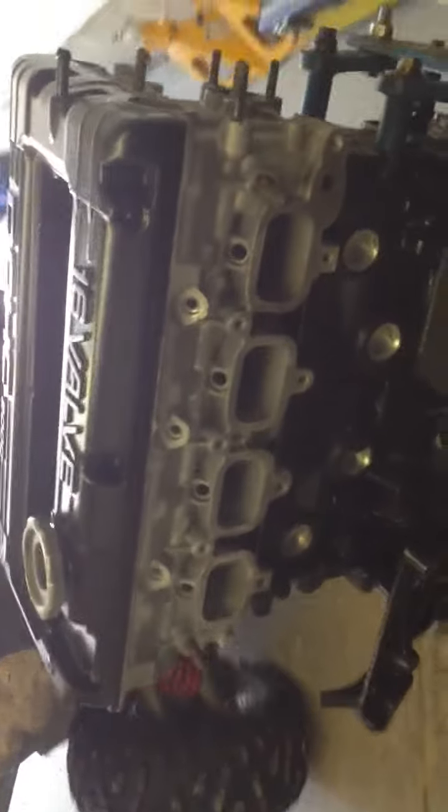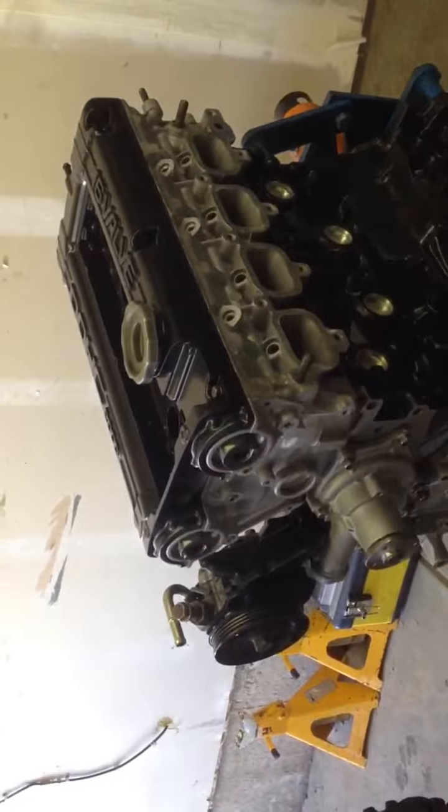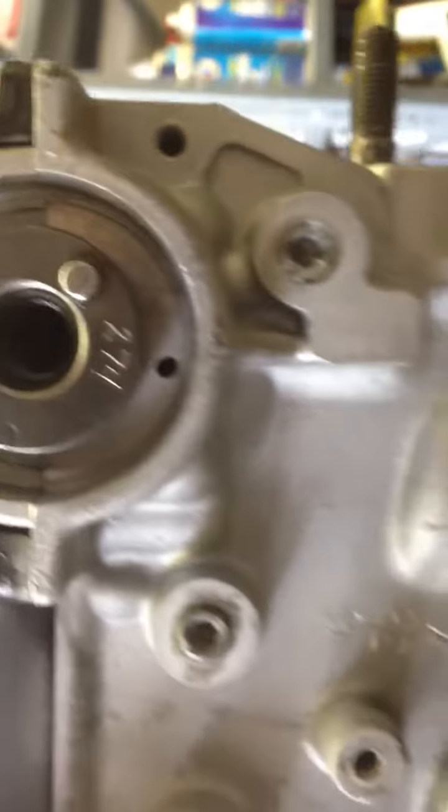Head was built locally at a place called R&R Head Shop. Cam shafts are 274 lift.